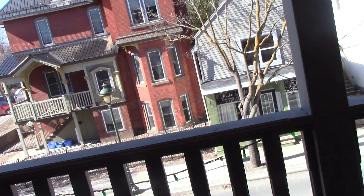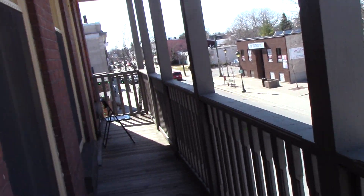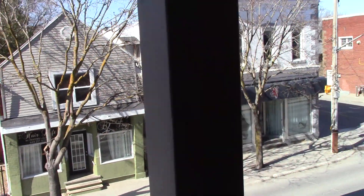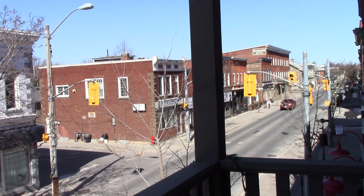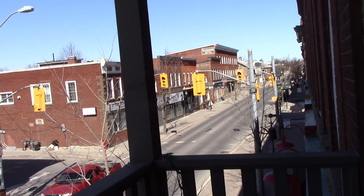Outside we've got the longest balcony in the place. It's really long and offers a great view of the downtown area. I love to sit out here on a sunny day.